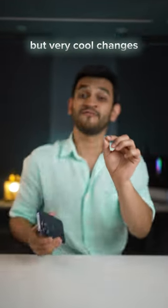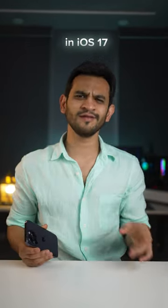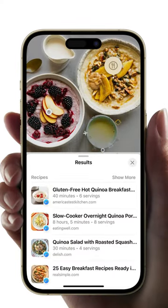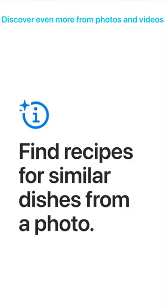Apple has made some very small but very cool changes in iOS 17 that you will appreciate. First, in your photos, if there's a picture of a meal or a beverage, you can instantly pull up more information on what it is and how to even make it.